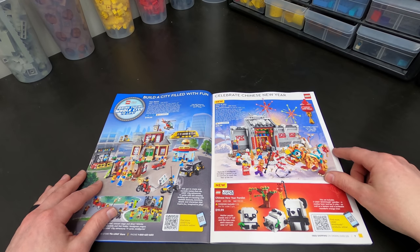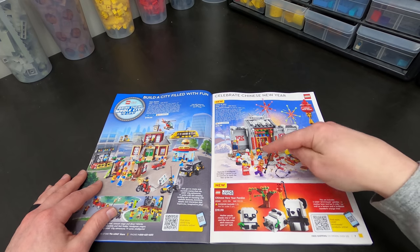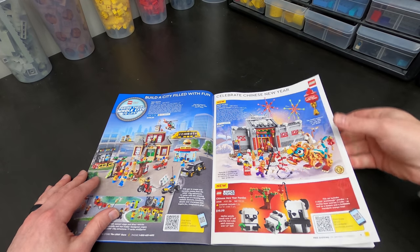Celebrate the Chinese New Year, celebrate Lunar New Year — really, really cool. $80 for this set, a lot of cool stuff in here. A lot of interesting characters. I like this dragon, that's pretty fun. I love the fireworks — that's pretty cool as well.